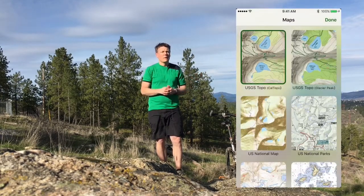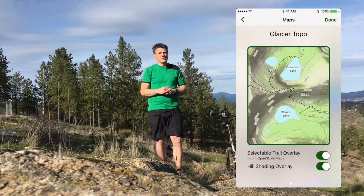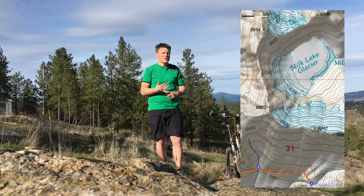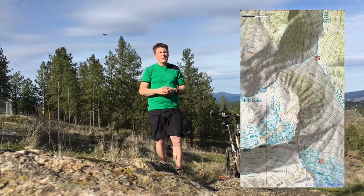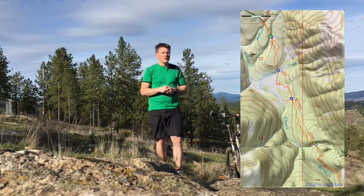So if you're hiking in an urban area, you're more likely going to want to use something like the Thunder Forest topo maps or the Glacier topo maps. These maps have much more up-to-date information. However, when you're deep in the backcountry, the USGS topo maps will have things like glaciers, streams, timber lines — a lot of geographical information that most other maps do not have.